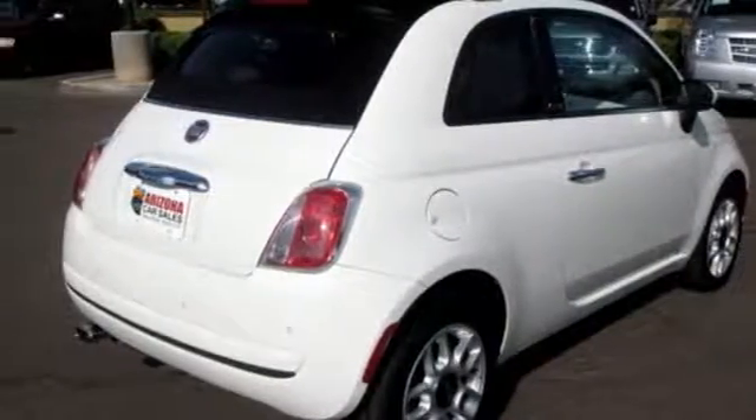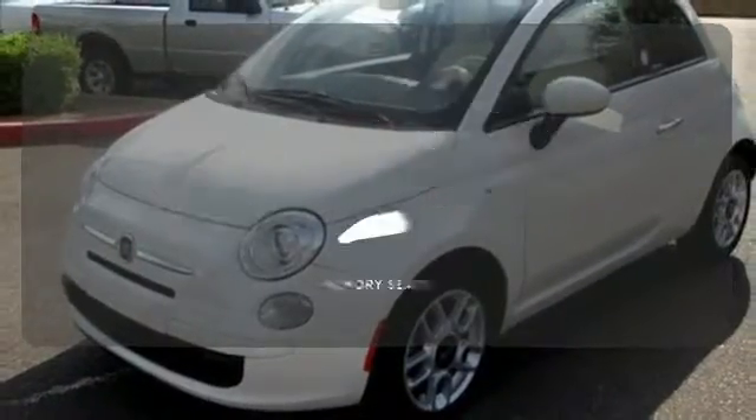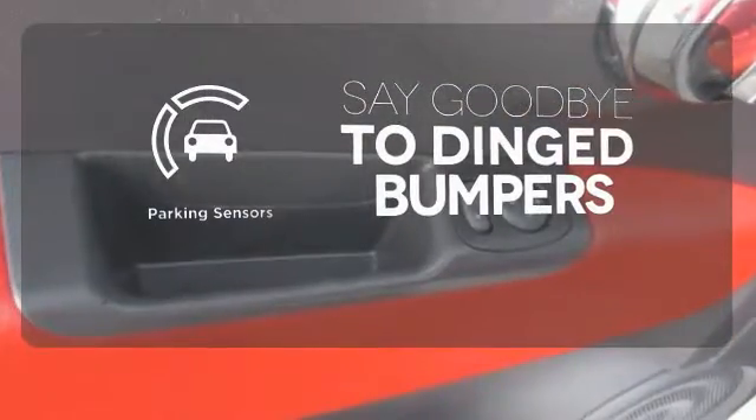Inside, there's a CD player, a tilt steering wheel, and Bluetooth connectivity for your phone. The feel of the open road takes on a new meaning with the convertible top. Get comfortable with the touch of a button, thanks to the memory seats. Parking sensors help keep you safe by alerting you to your surroundings.